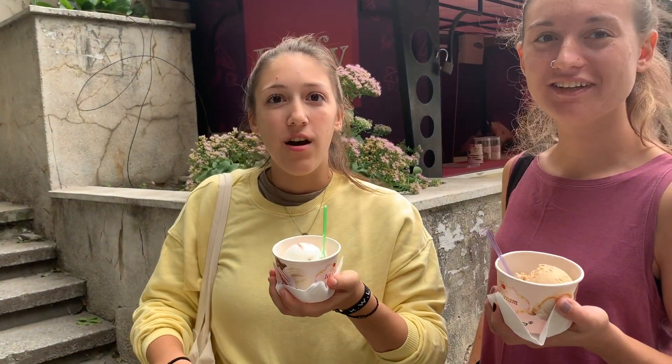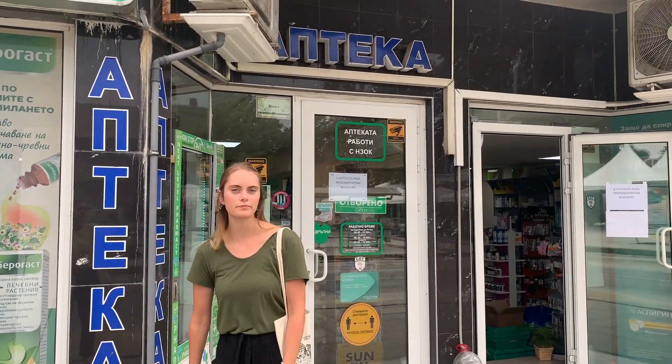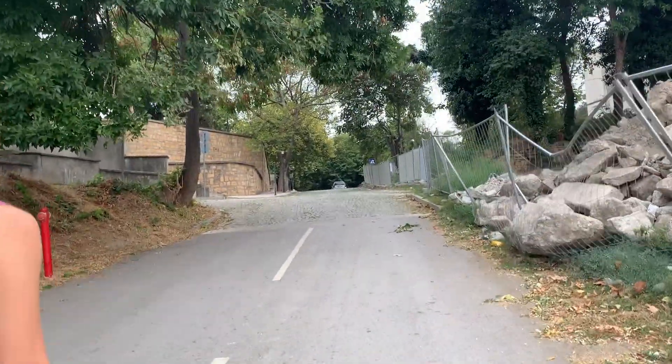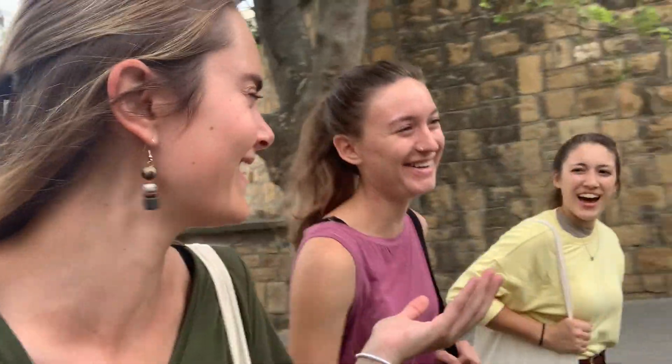All right, so there's an extra note about this thrift shop. We are basically at our favorite part of Svishtov town — we're almost at our favorite spot. That was great!